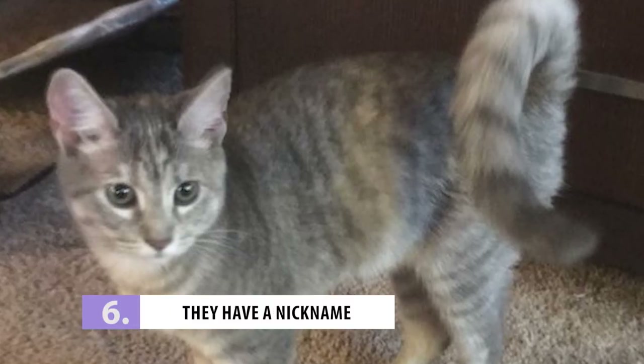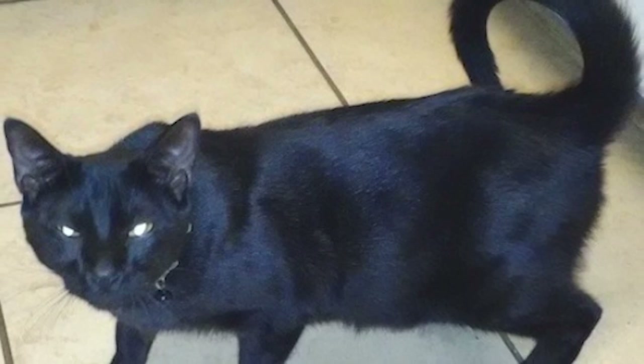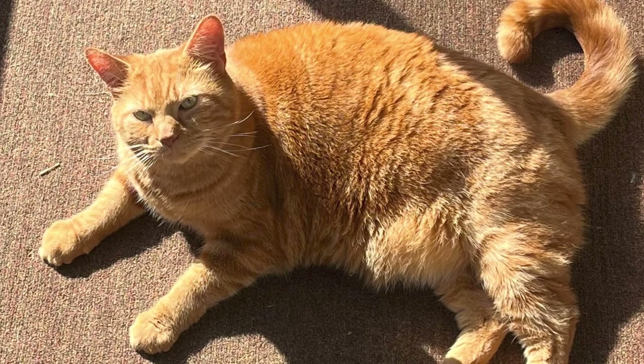Number 6: They Have A Nickname. Before the name American Ringtail was decided on, the breed went by the name Ringtail Singaling, which is a nickname they're known by to this day. This name was chosen because of the breed's talkative nature. Your ringtail is sure to come tell you all about their day. What's more, they're not very loud about it — they tend to make small, quiet, trilling sounds. So make sure to listen closely, and when you hear your ringtail talking, don't leave them hanging.